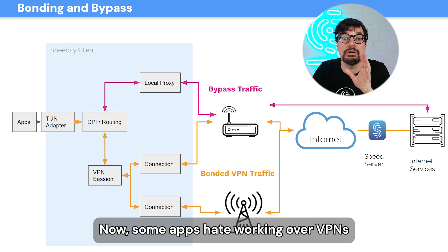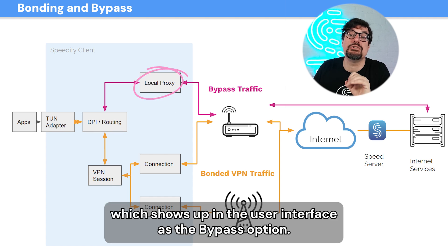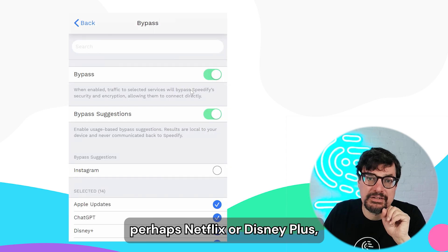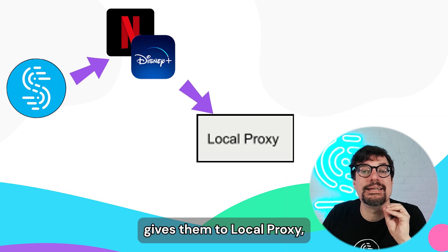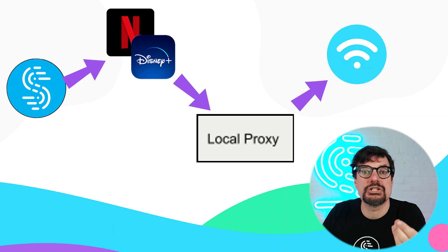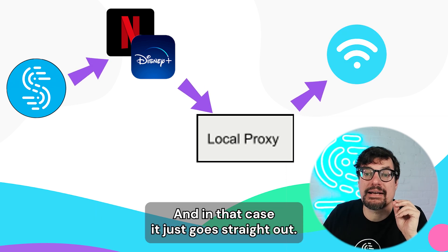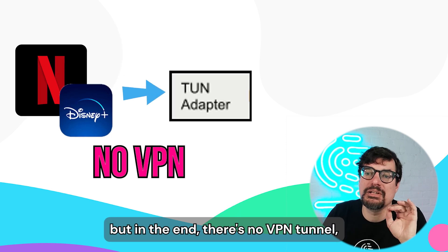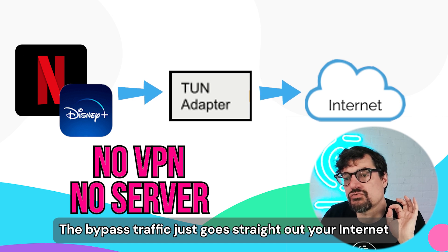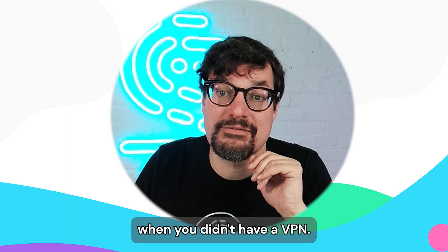Some apps hate working over VPNs and have purposely blocked it. So for them, we've created what we call the local proxy, which shows up in the user interface as the bypass option. When you bypass an app — perhaps Netflix or Disney+ — the routing software recognizes you're trying to send traffic to them, gives it to the local proxy, which puts it right back out whichever internet connection — usually the Wi-Fi, or if the Wi-Fi is not working, maybe the cellular or the Ethernet. Bypass traffic just goes straight out your internet with the exact same speed and performance as if you didn't have a VPN.